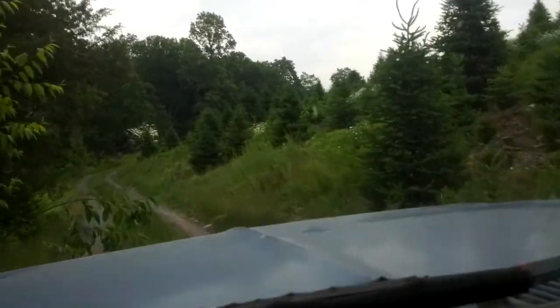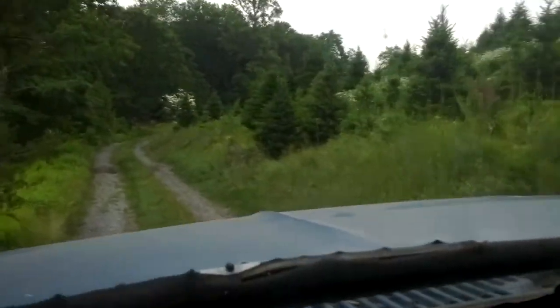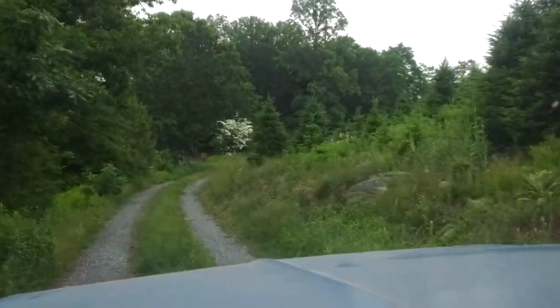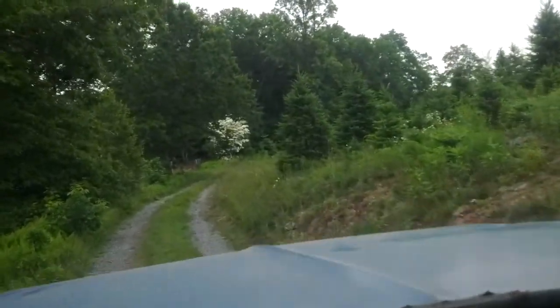This is not a public road, just to let everybody know. This is one of the farm roads from which we can drive our tractors between our various fields.